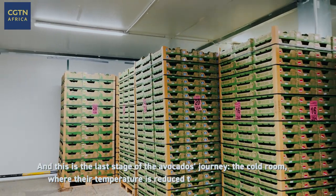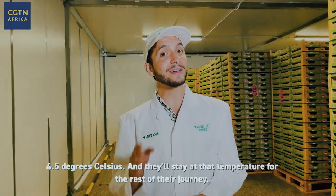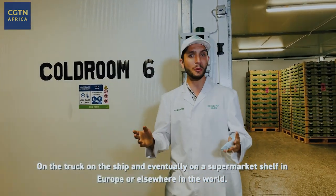This is the last stage of the avocado's journey: the cold room, where their temperature is reduced to a carefully regulated 4.5 degrees Celsius. They'll stay at that temperature for the rest of their journey — on the truck, on the ship, and eventually on a supermarket shelf in Europe or elsewhere in the world. Daniel Plavker at Kakuzi Farms in Makuyu, Kenya, for CGTN.